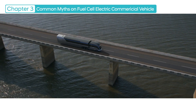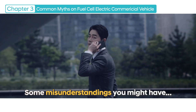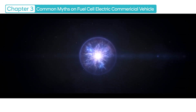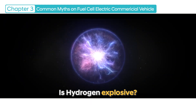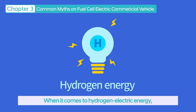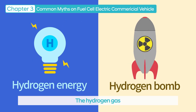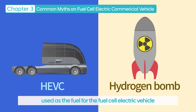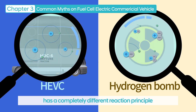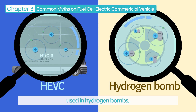Even with such excellent performance, due to its very new concept which can be foreign to customers, there are several misunderstandings about the fuel cell electric vehicle. The most commonly cited concern is that the hydrogen fuel might cause an explosion. When it comes to hydrogen energy, some might think of hydrogen bombs. However, the hydrogen gas used as fuel for the fuel cell electric vehicle has a completely different reaction principle and concept from the deuterium and tritium used in hydrogen bombs.